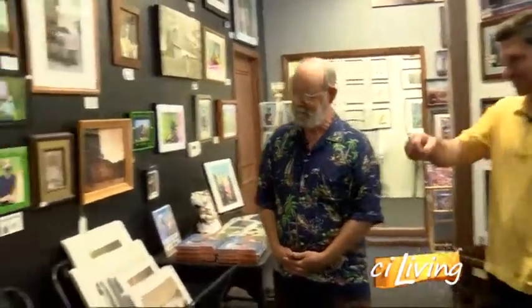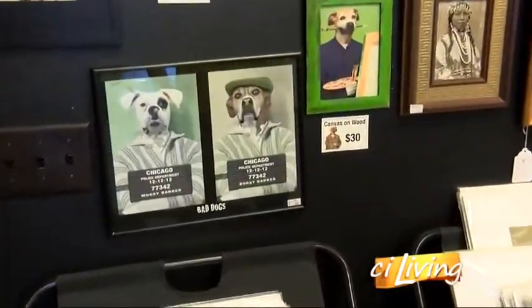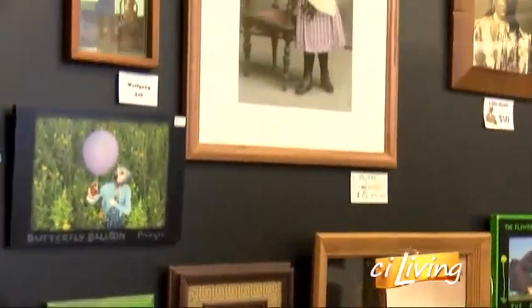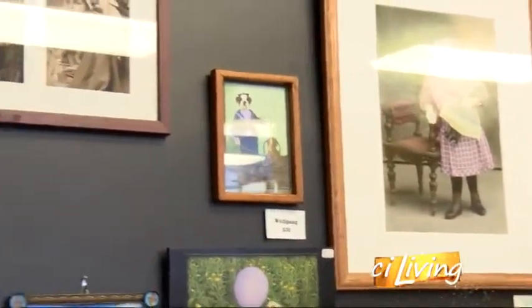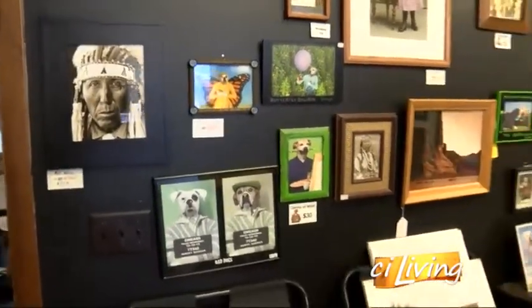These are prints over here — this is the dog art. I love it. But you also do the Native American photos, right? Yeah, I like restoring these. They're all in the public domain, so they're out of copyright. I love that part of our history and it's never going to come back, so I just love bringing those pictures back to life — the Native American art.